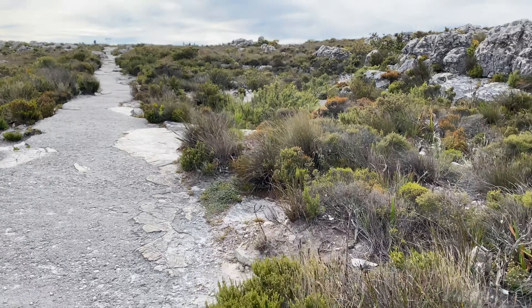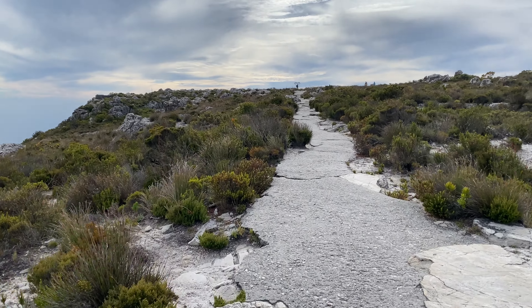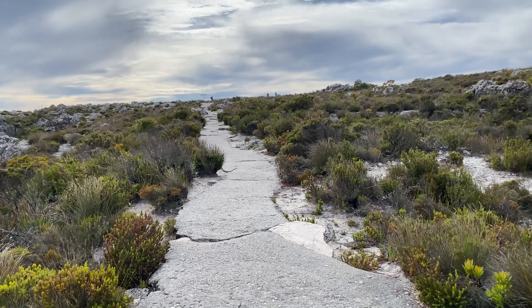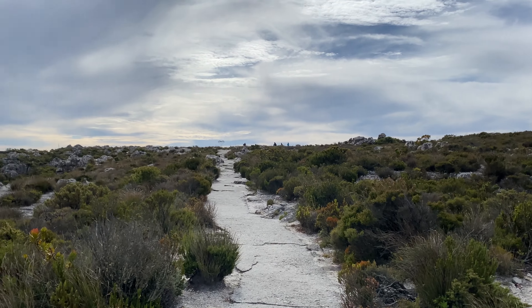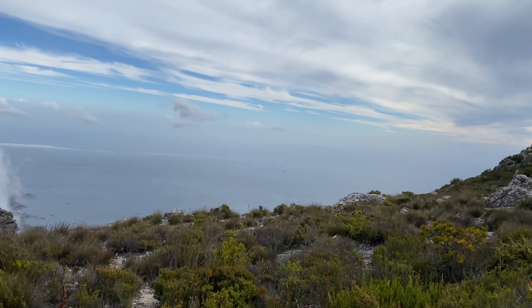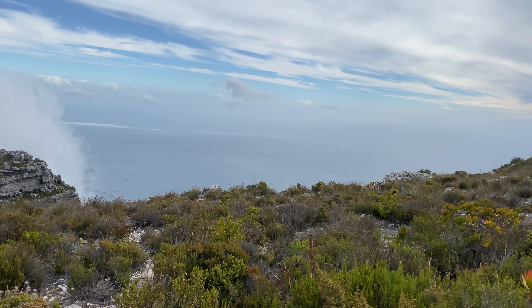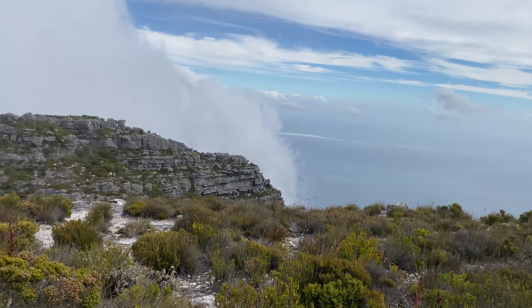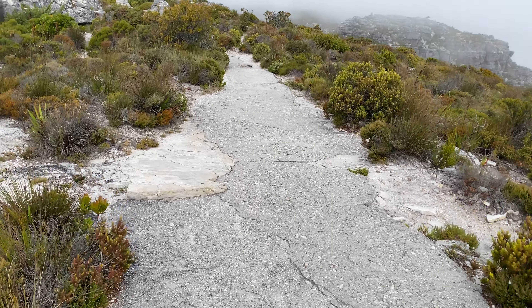Good afternoon and welcome to this week's video. We are on top of the mountain — it's pretty cold, pretty windy, the mist keeps rolling in. That's Camps Bay down there, Hout Bay over that side. We're on the mountain and we're going to see if we can turn up some herps.